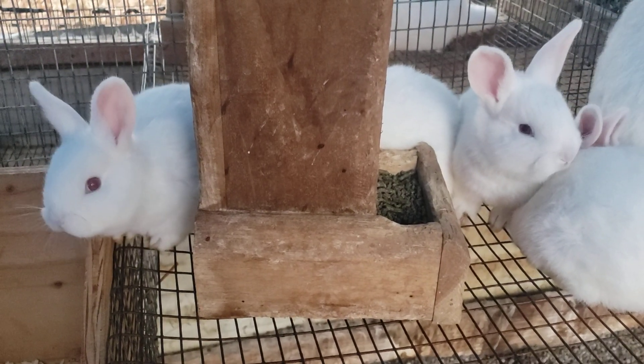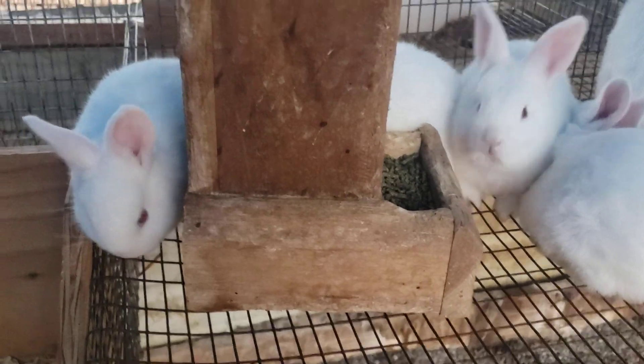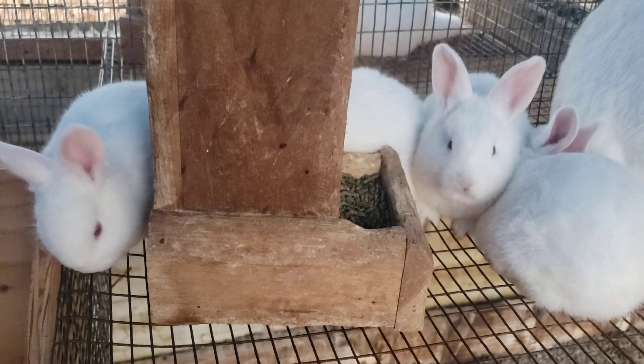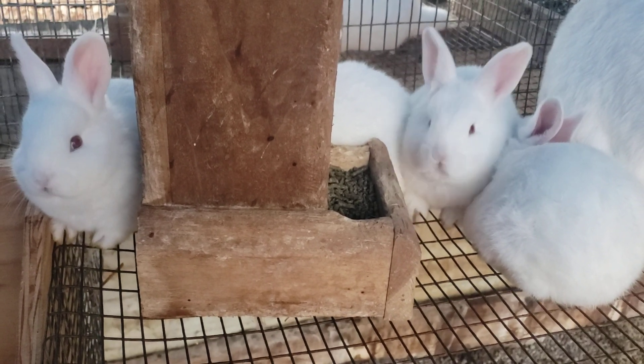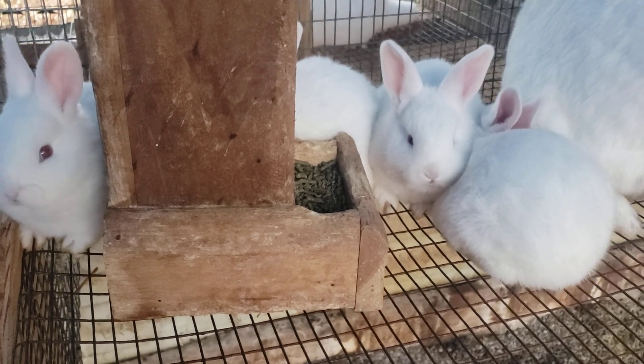We're looking at already three weeks have gone by. We'll be getting close — just about three days and they'll be four weeks old, and we'll probably be real close to weaning. We'll just see how things go; normally it's around four weeks for them, so we'll be back with y'all as soon as they're weaned.